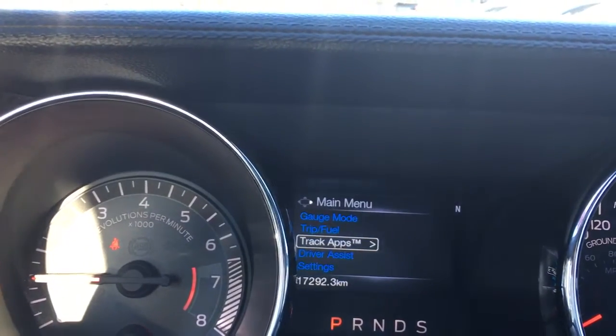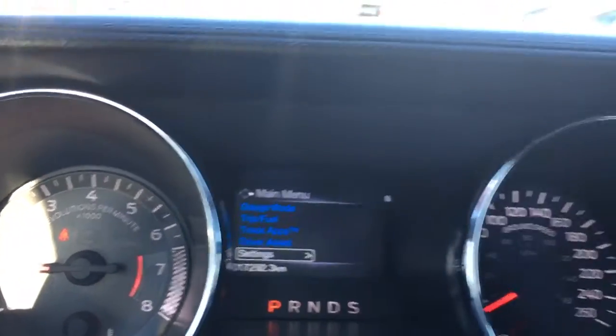The menu includes gauge mode, trip fuel, track apps, driver assist, and settings — and these all have sub-menus.